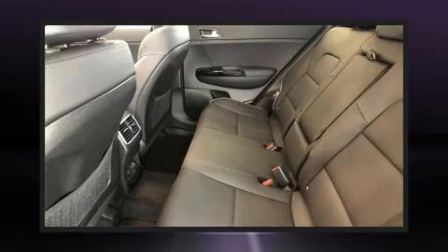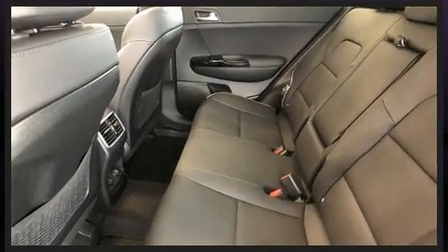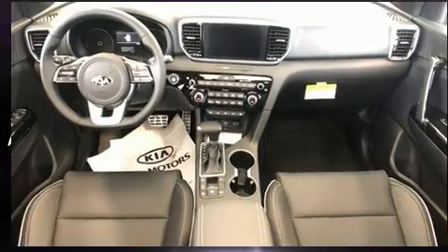It also features lane departure warning, blind spot sensor, and remote keyless entry. Audio features include an AM-FM radio and 8 speakers, enhancing the audio experience throughout the interior.